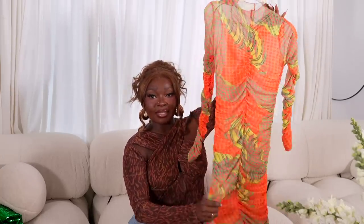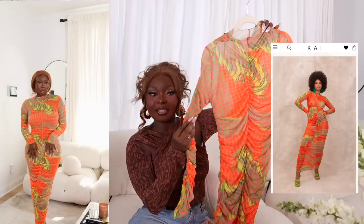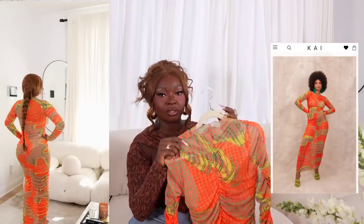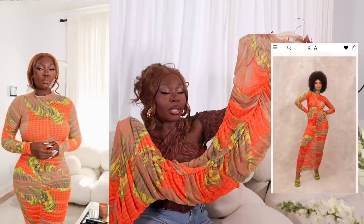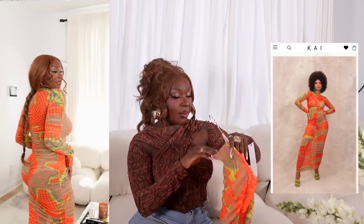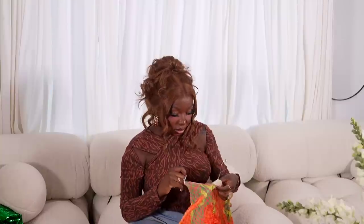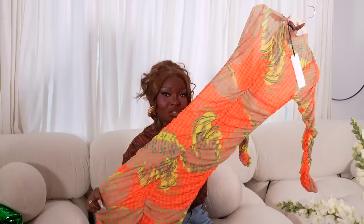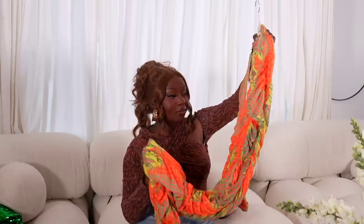Also from Kai Collective is this beautiful colorful mesh dress. It's super long and from her new collection that she literally just dropped. I had to get my hands on it — I don't know how I'm going to style it yet but I just knew I needed it. I picked it up in a medium but I think I could have gotten away with a small since it stretches a lot. But it is beautiful.